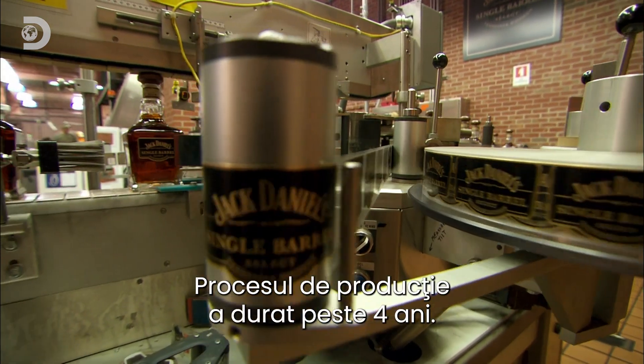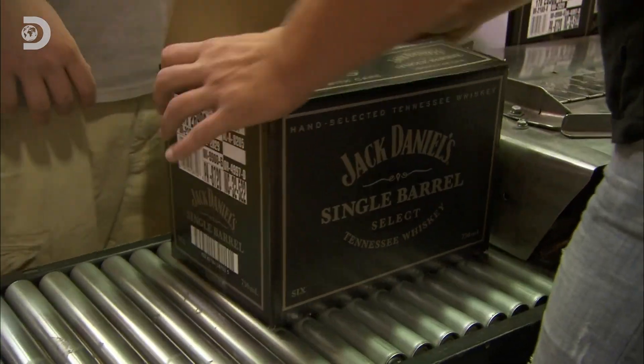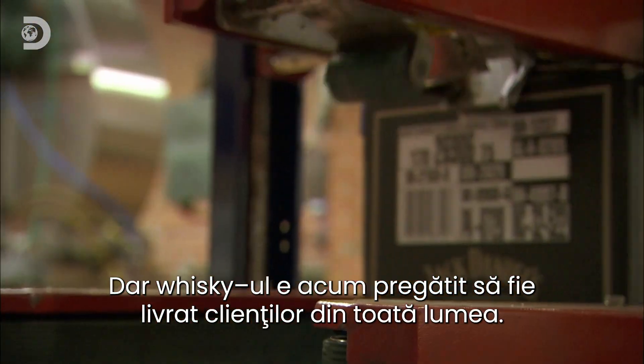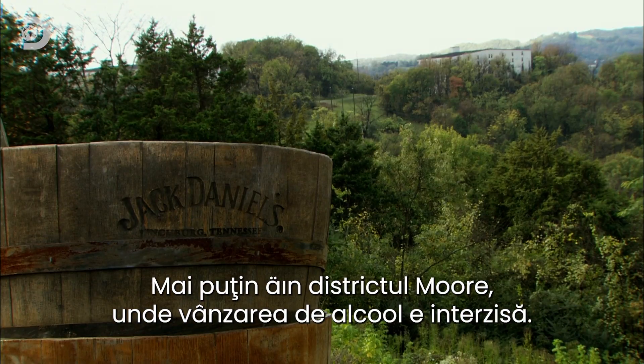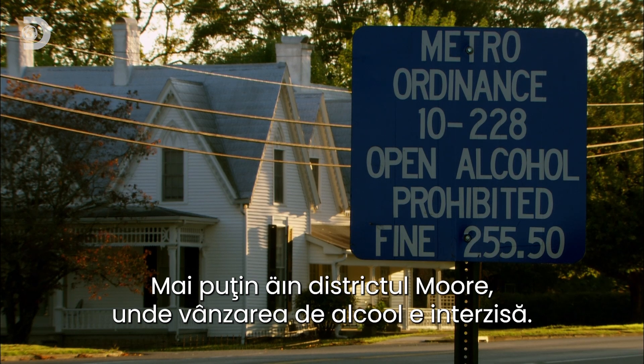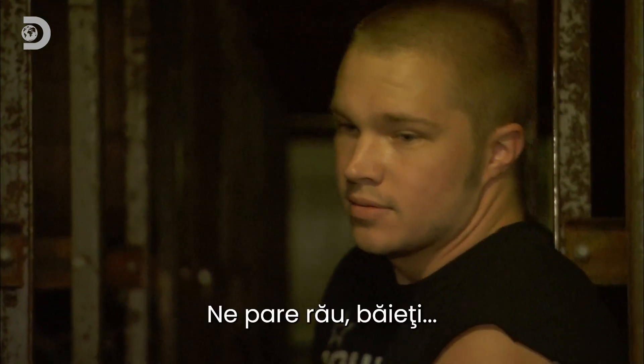From grain to glass it's taken over four years, but at last it's ready for delivery to tiplers all over the world — almost everywhere, except of course here in Moore County, where the sale of alcohol is banned. Sorry, guys.